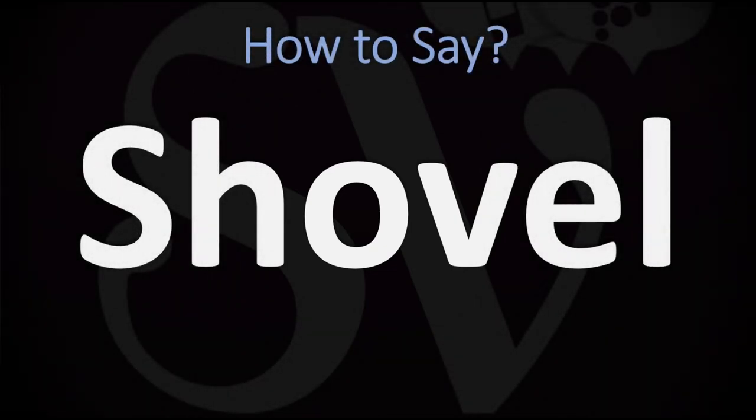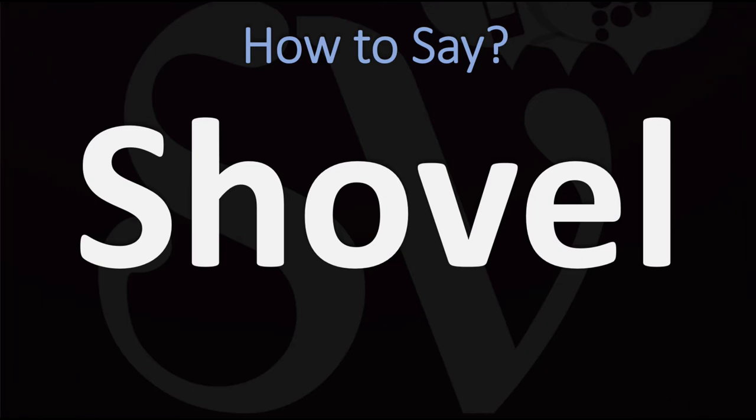We are looking at how to pronounce this word in English. How do you go about saying it?